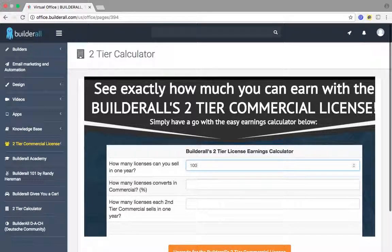An average person wants to sell 100 members in a year — 100 licenses. They want 75% to convert into the two-tier commercial license, which any smart person is going to do anyway. And out of all those 75%, let's just say they all sell one license a month — shooting it low, one license a month.